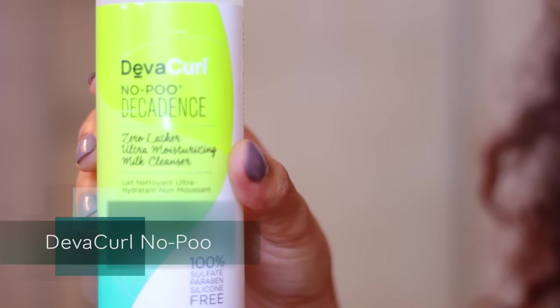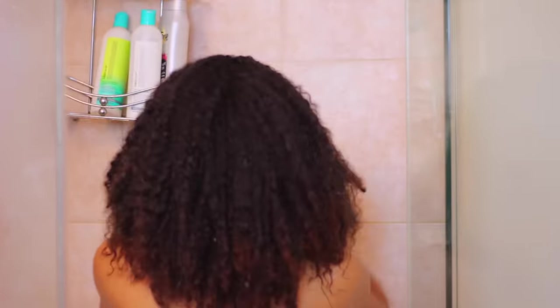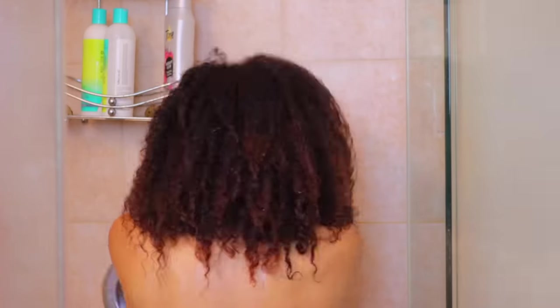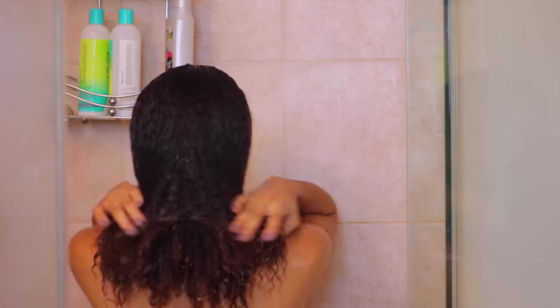Beginning with one of my favorite co-washes by DevaCurl, their Decadence No Poo. I will work this into my scalp to make sure that it's nice and clean, and then let the water run down the length of my hair to carry the product down and make sure it gets clean without being oversaturated or using too much product.